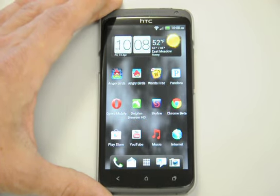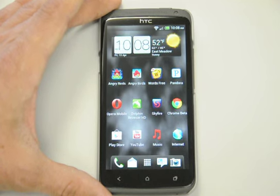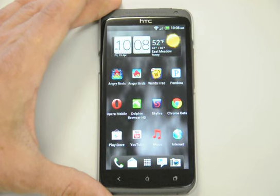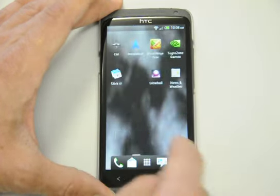Hello everybody and welcome again to another HTC One X test. In this test I will be opening multiple videos and doing everything that you've been seeing me do in the previous tests. So let's start off.